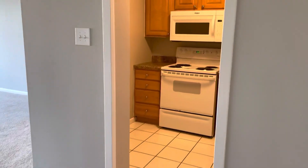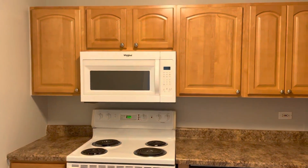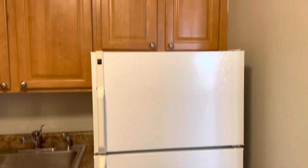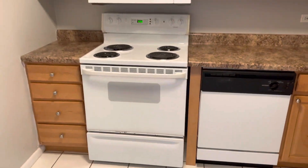Over here is your kitchen — a nice full kitchen with plenty of counter space and cabinets. You have a nice big sink, the refrigerator, a dishwasher, the stove, and the microwave.